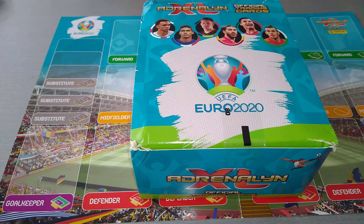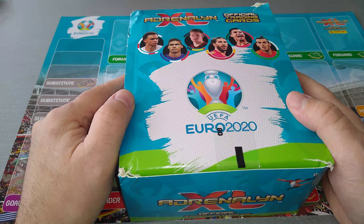Hi everyone, this is Red Scouse RFC. Welcome to the channel. I hope you're all staying safe and sound and spending time with your families in these difficult times. Today it is going to be a fantastic rip, guys. Sit, watch, like, enjoy — and let's see what we're going to pull out of this huge box of fat packs.